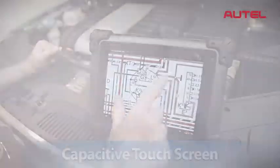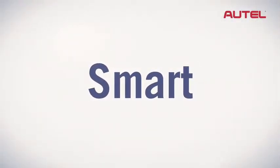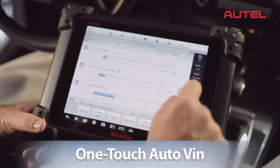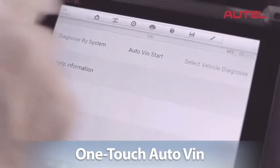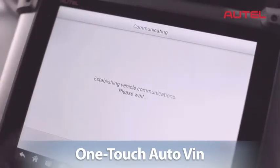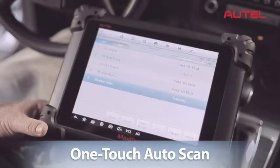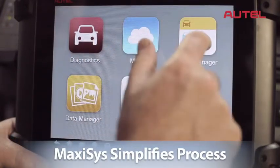Max-Assist is smart. Integrating the latest advancements in technology, Max-Assist has revolutionized the industry by developing its proprietary one-touch auto VIN system. No more wasted time manually entering the vehicle's information — Max-Assist does it for you. And its one-touch auto scan feature detects trouble codes on every available module, simplifying the entire diagnostic process.